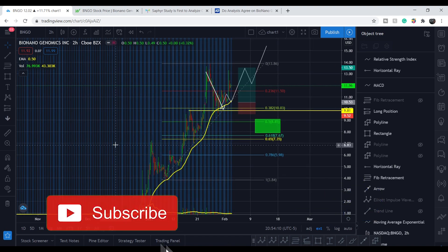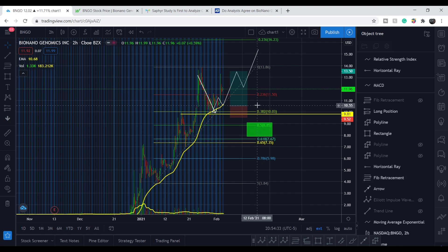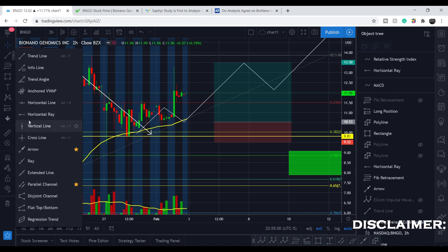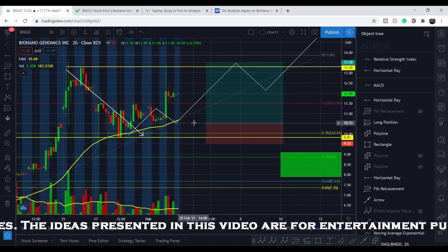Hit the like button and subscribe to my channel so you won't miss my next video. Here is the chart itself. Here was my last — least probable — setup, and basically it worked. Here was the accumulation zone at around $10.50. The stop loss was at the bottom of the previous pivot, and the target price was around $13.50. We almost hit that target price. Some of you might have taken profit because we hit this resistance, as I mentioned in my previous video — a link will be in the top right corner and in the description below.